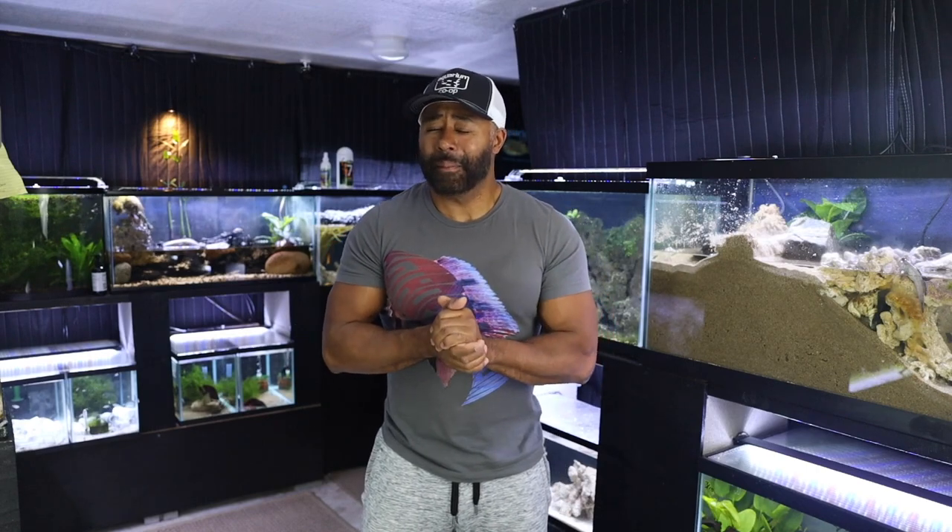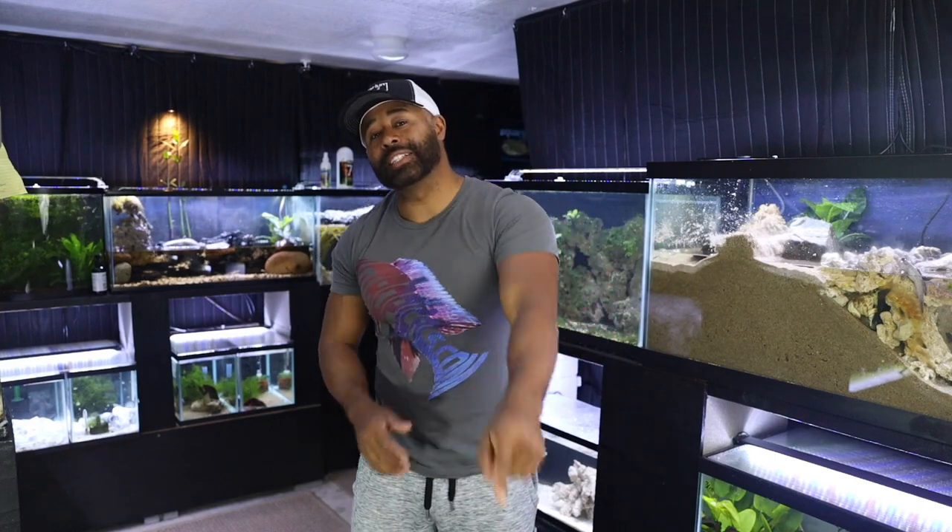Brackish water is so cool because there are so many unique fish that you cannot get in the freshwater hobby. Thanks for watching if you've made it this far. Hopefully you're all doing well during this trying time of staying quarantined and sheltering in place. Don't forget to like this video, subscribe to the channel if you haven't already, and follow me on Instagram at tozawa_tanks. I'm on Twitter too at tozawa_tanks, though I don't tweet much. Comment below your thoughts on brackish water — catch you on the next one.